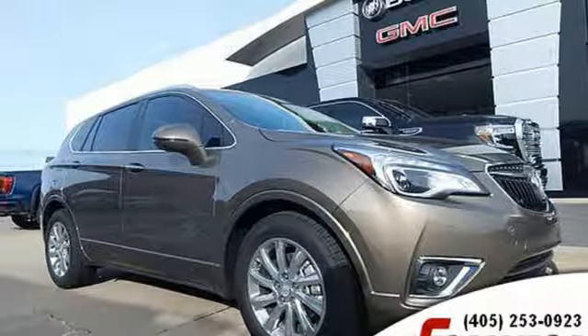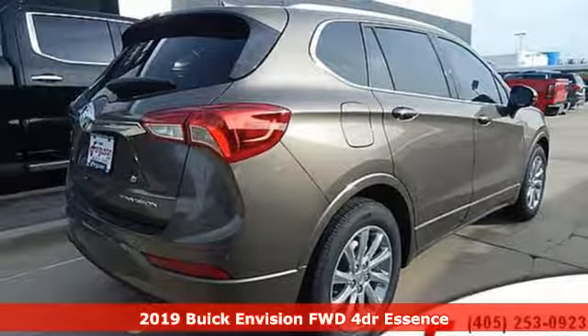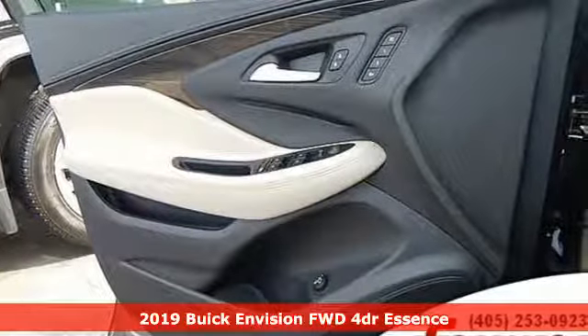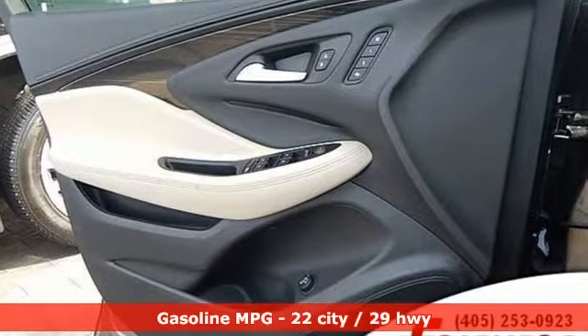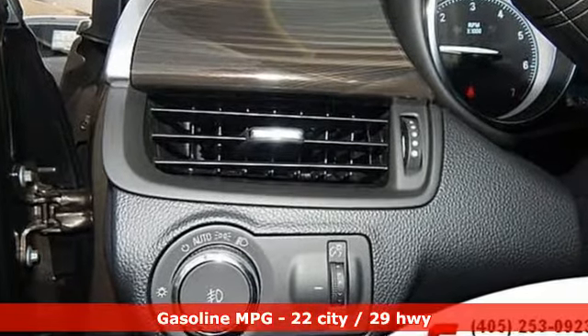Here's a new 2019 Buick Envision. This small SUV is big on luxury, with a spacious and quiet cabin. Everyone who rides in this Envision enjoys the refinement it offers and its athletic performance. And it comes with all the amenities you need.